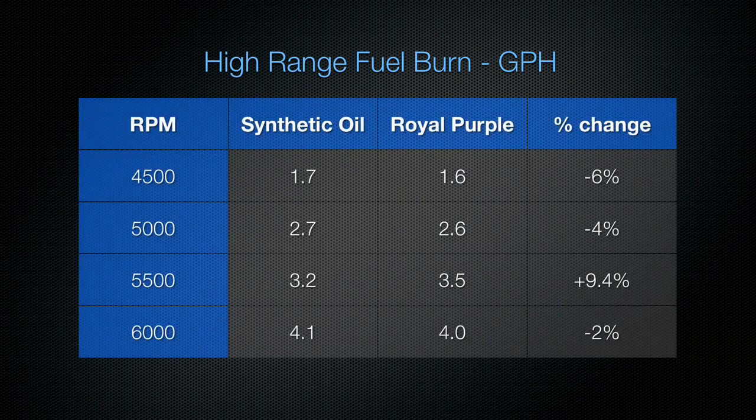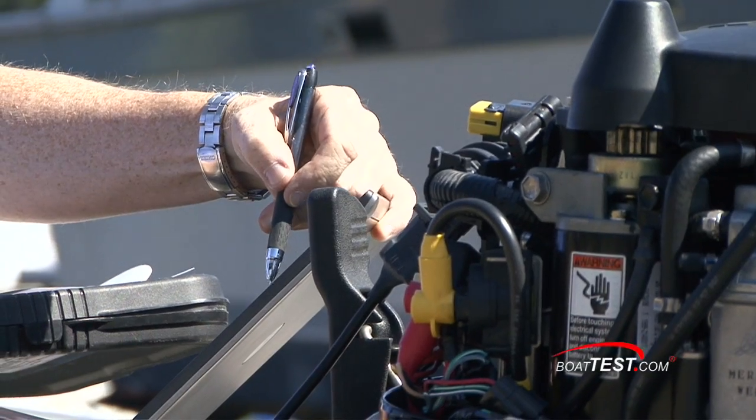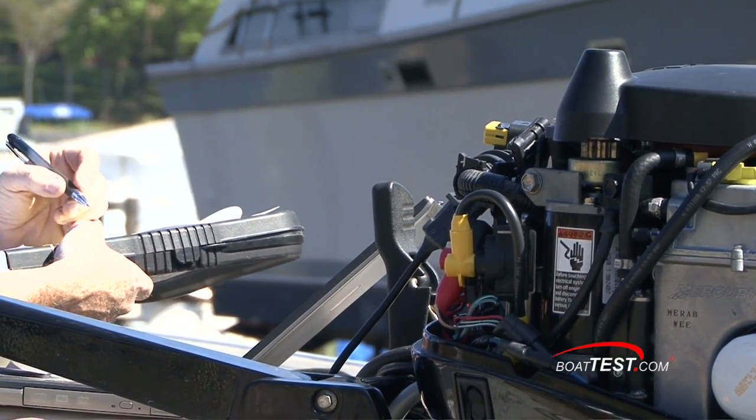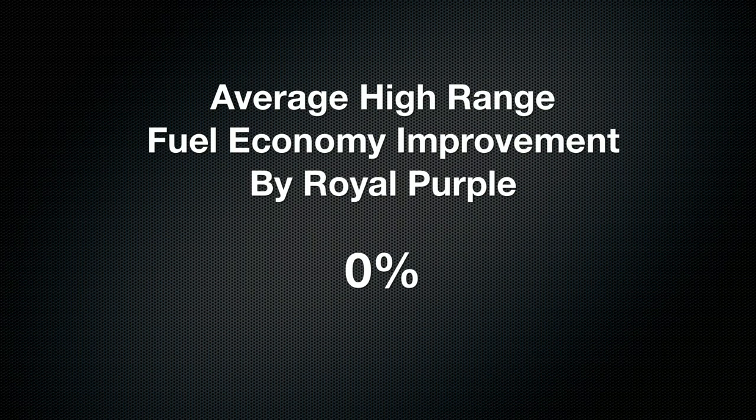At the high RPM range, we saw changes ranging from 6% at 4500 RPM to 2% at 6000 RPM, but we also found a 9.4% decrease in economy at 5500 RPM with Royal Purple. At first we thought this was an anomaly, but we ran the numbers three times and it came out the same every time. So if you insist on using the Brand X synthetic oil, we suggest that you only run your engine at 5500 RPM.